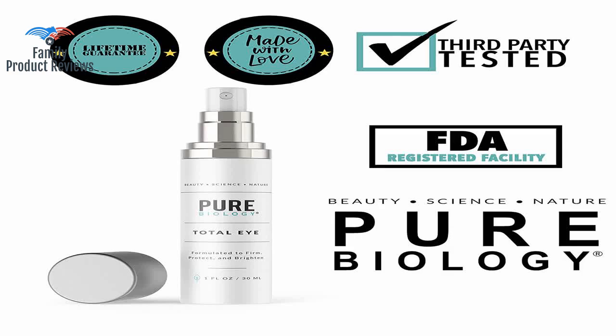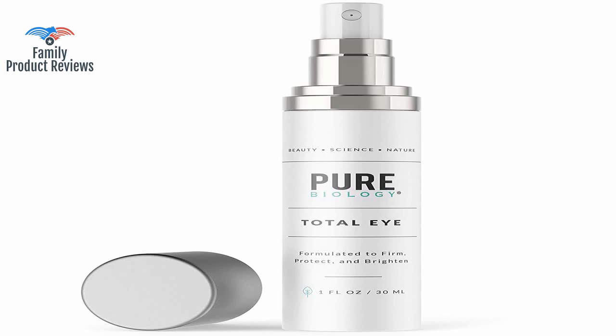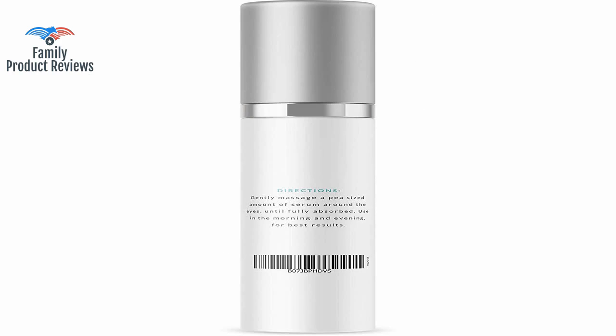You only need one pump for both eye areas and it goes a long way. A little goes a long way and you really only need a max of half a pump.